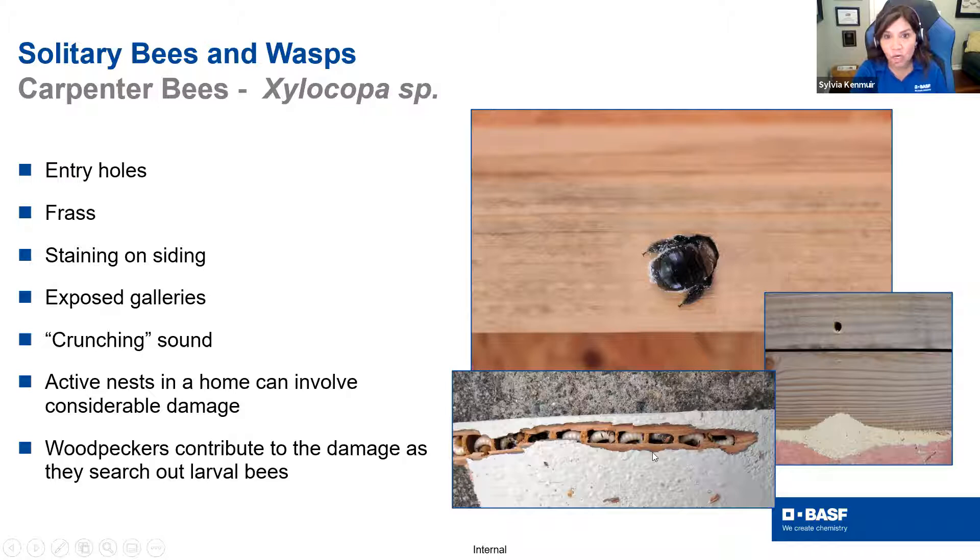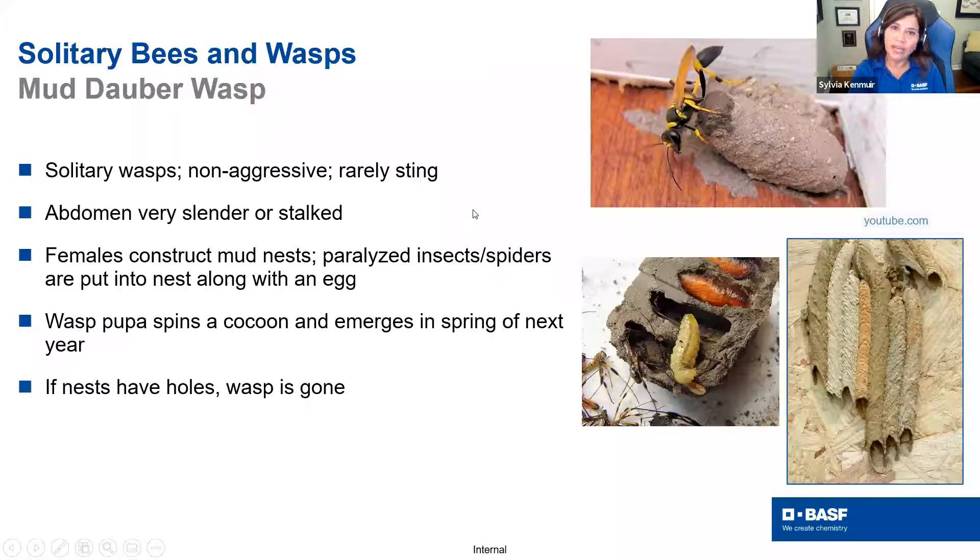Some of the important solitary wasps are mud daubers, or thread-waisted wasps, because they've got this long petiole between the abdomen and thorax. They make organ chamber structures in the soil as nests. These guys lay their larvae and take different insects or spiders and put them in there for food, so they're considered predators. People get freaked out because they see them — they're either brightly yellow or a beautiful blue color. Having that conversation with your customers that they're actually beneficial is important.